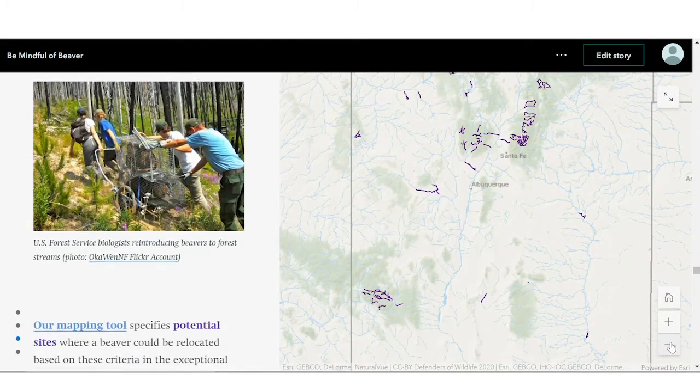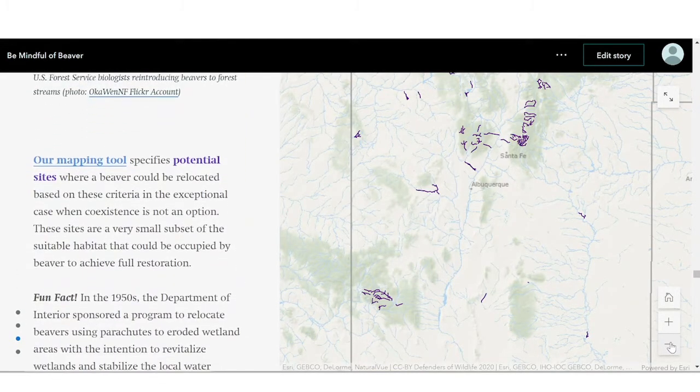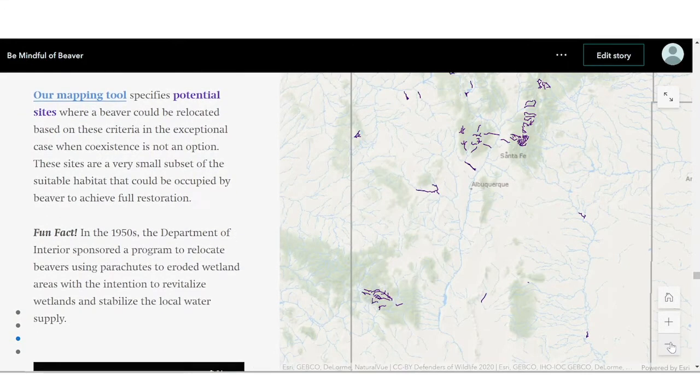The biggest steps forward are identifying locations for beaver to call home and promoting coexistence with beaver. Defenders of Wildlife is actively working on both of these solutions. Most recently, we have developed a mapping tool to help folks identify suitable habitat for beaver relocation. To share more about this effort, here is our New Mexico representative, Michael Dax.